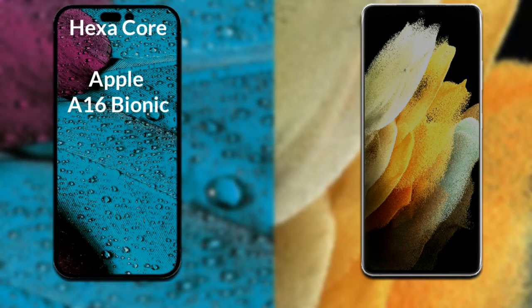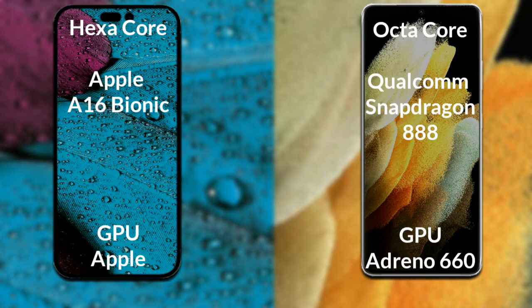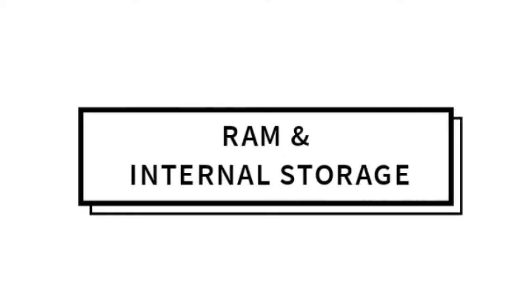iPhone 14 Pro Max has a hexa-core Apple A16 Bionic processor with Apple Graphics GPU. Samsung Galaxy S21 Ultra has an octa-core Qualcomm Snapdragon 888 processor with an Adreno 660 GPU.